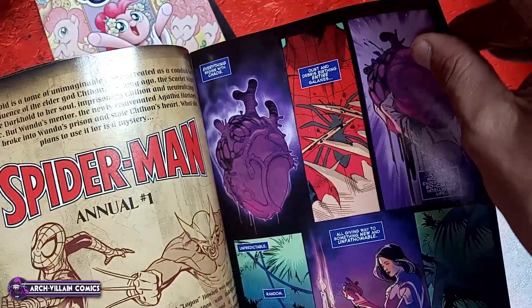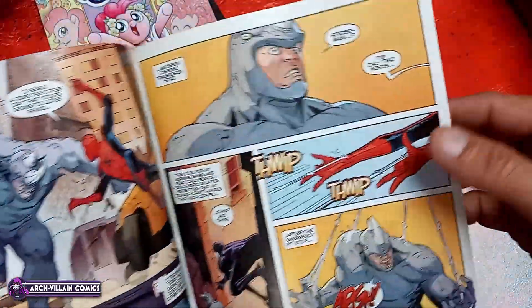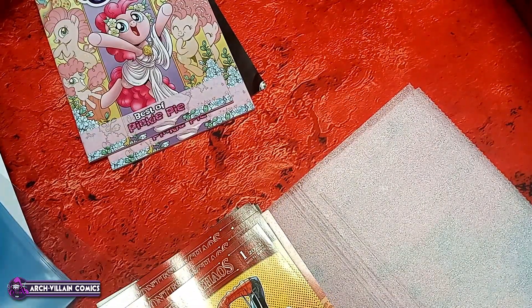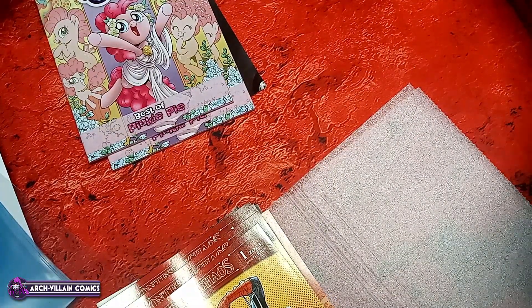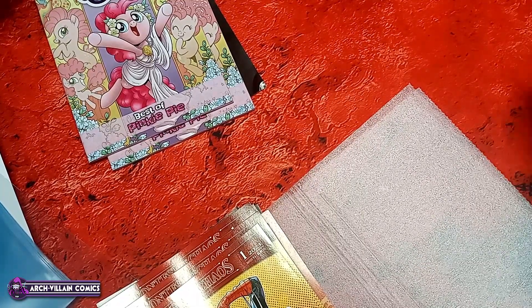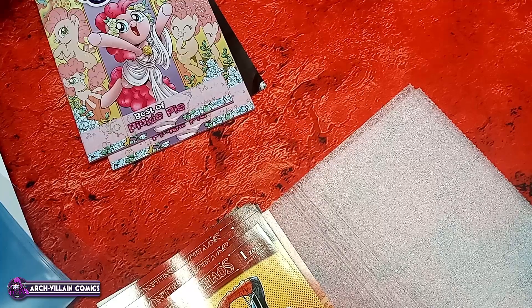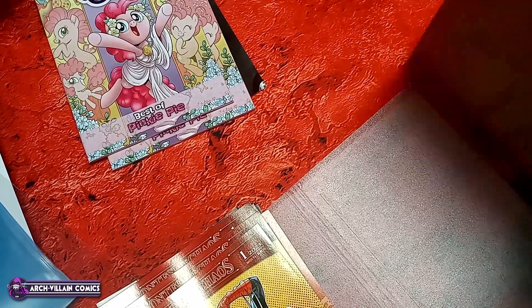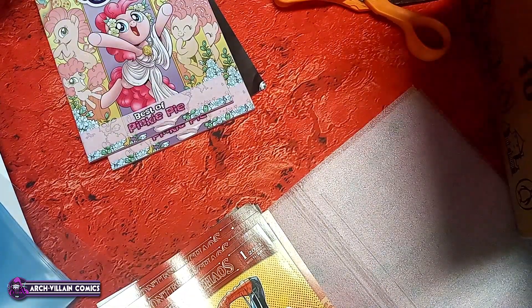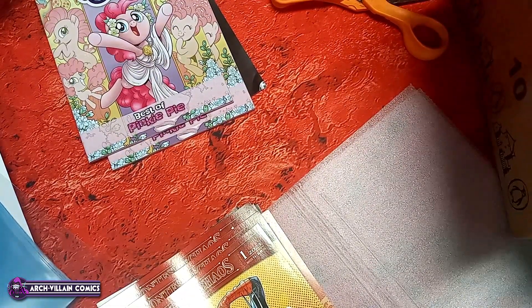I'll go ahead and say it — he's the second best Spider-Man comic artist of all time. And the best Spider-Man comic artist of all time was not Todd McFarlane. No it was not. It was Steve Ditko.